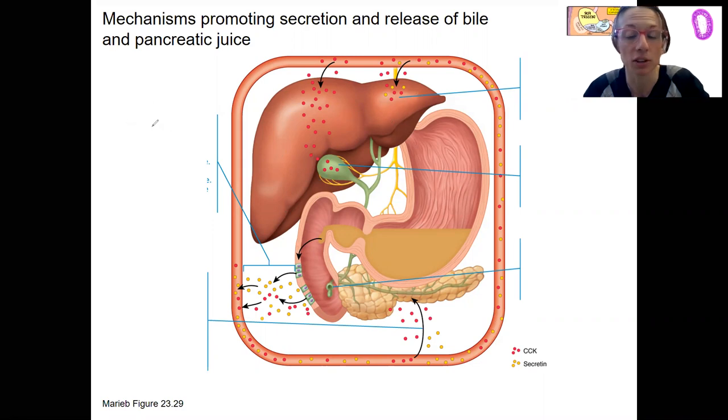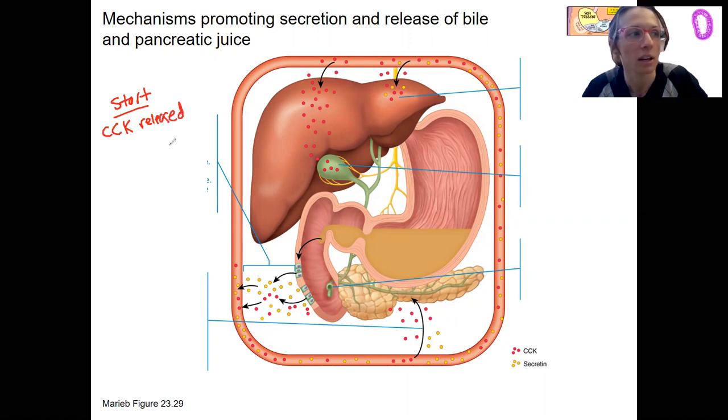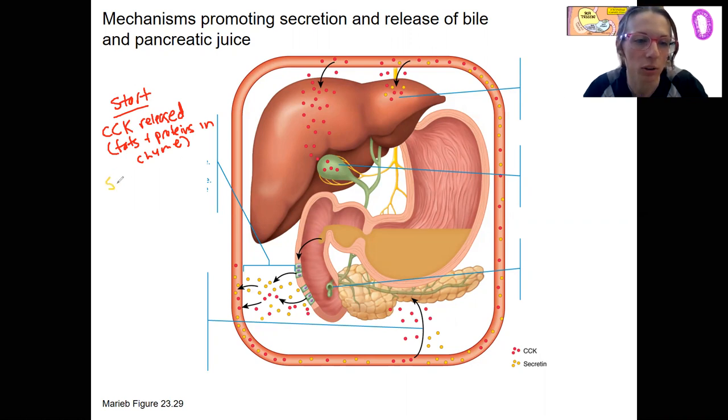The stimulus is going to be a little different for the two. CCK is released from the cells of the glands of the duodenum in response to fats and proteins in the chyme — that is the stimulus for that. Secretin is released from intestinal glands as well, and that is in response to a low pH.